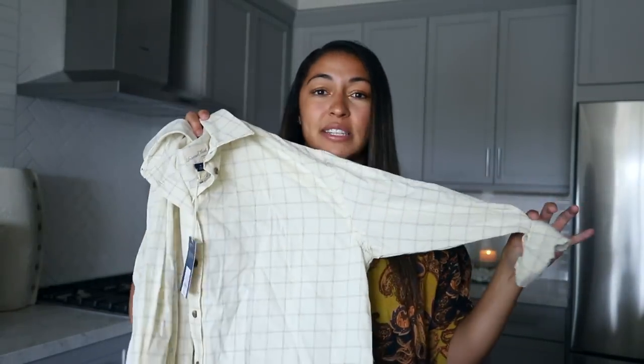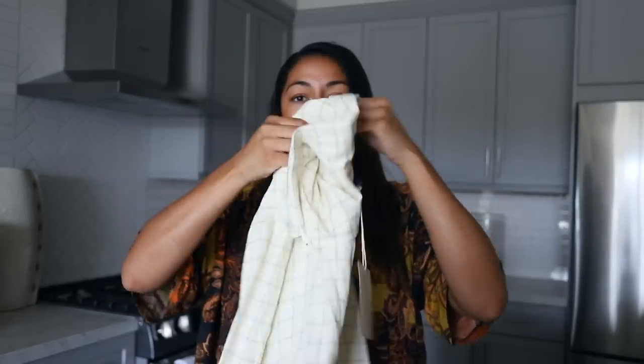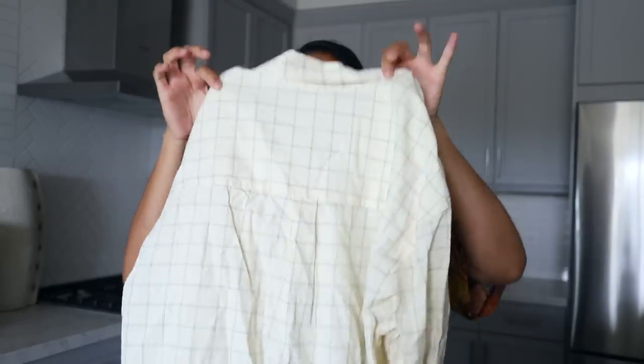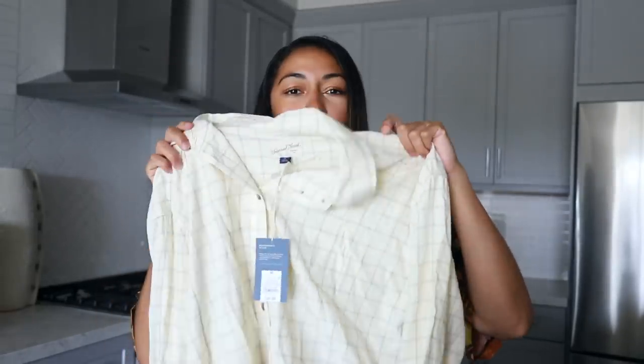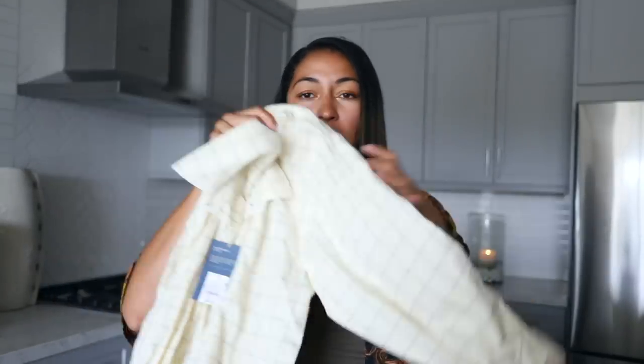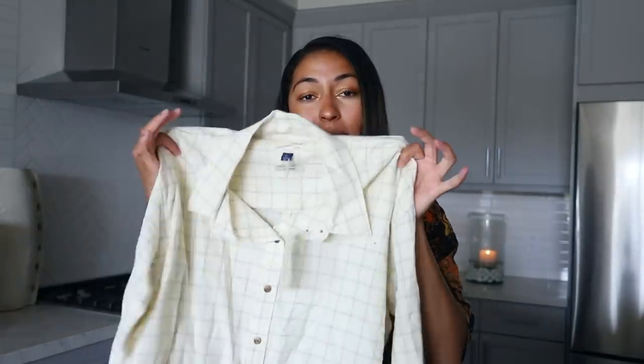I love wearing a crop top with a button-up over it or a flannel. When I saw this I was like, this is perfect. It's a lighter toned yellow with a very subtle etched plaid pattern — almost like little mini dots. I just love that. This would literally be so perfect especially for summertime. It's a little more lightweight but for fall I can layer this with anything.